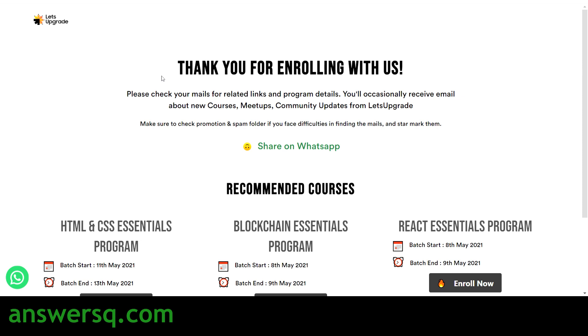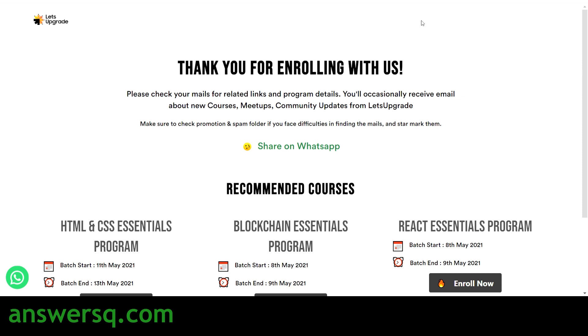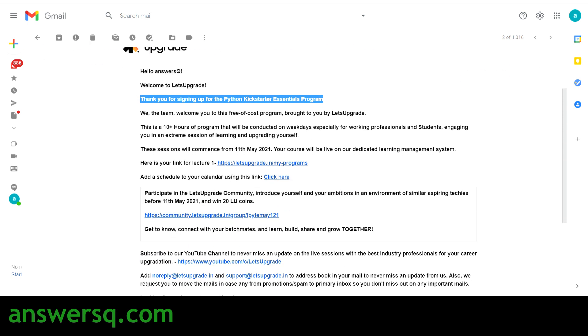We have now successfully registered for the free Python course offered by Let's Upgrade — you can see the message: 'Thank you for enrolling with us.' Once you register, you will get a confirmation email from Let's Upgrade saying 'Thank you for signing up for the free Python Kickstarter Essentials Program,' along with a link for Lecture 1. You can use that link to access the course from 11th May 2021 through their learning management system.